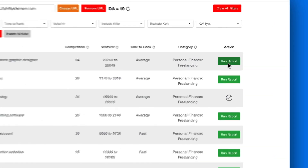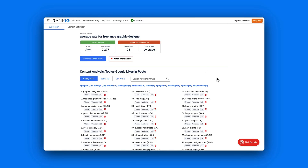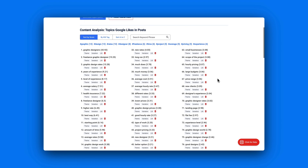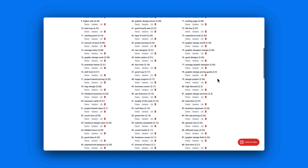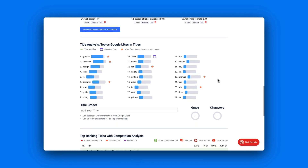The other route when you've found a keyword you want to write about is to run a report. When you run a report, RankIQ conducts full research on that specific keyword — it goes to Google, finds the top 10 results ranking for that keyword, and finds related keywords and terms you need to use, similar to what we've seen with Phrase, ScaleNut, and even Surfer SEO.